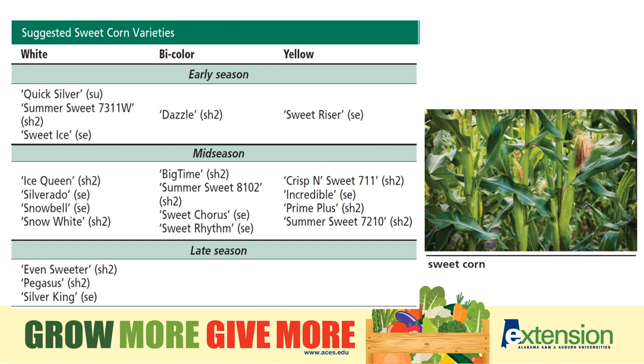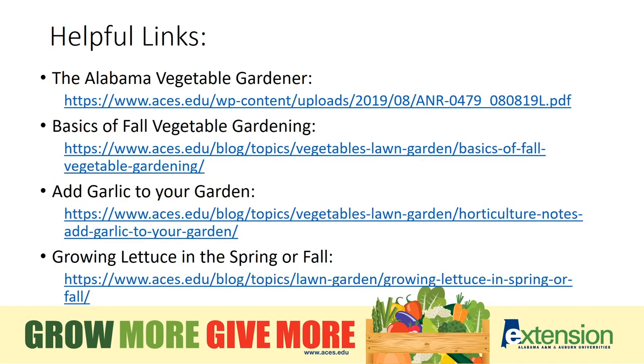Sweet corn — there are lots of things to consider when planting corn. Here are some recommended varieties, including some that are better for early season, mid-season, and late season. Great publications are available through our website at aces.edu for more specific garden crop questions — it is definitely a wealth of resource information.